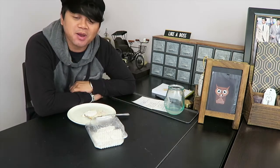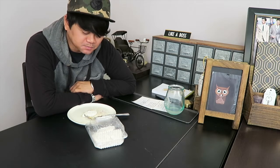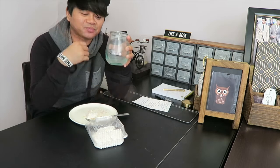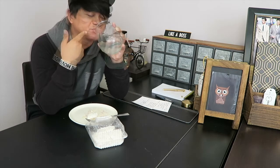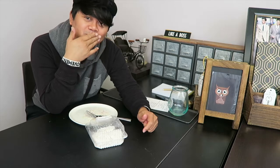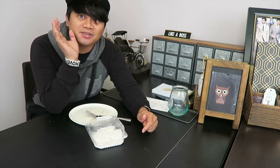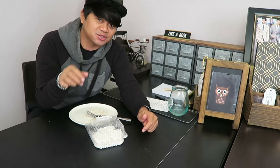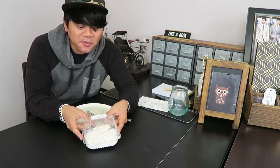It reminds me of my childhood. It's really really sticky. It's already too late — I can't be eating it this late, you guys don't know that, but it's really late. Trust me when I say it's late. This is so good.